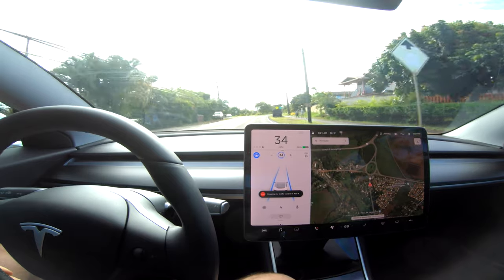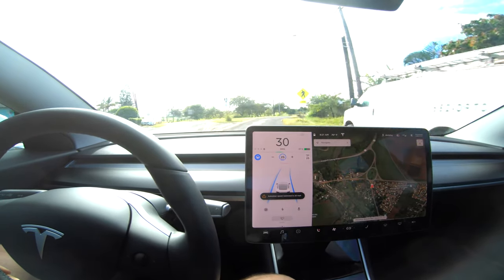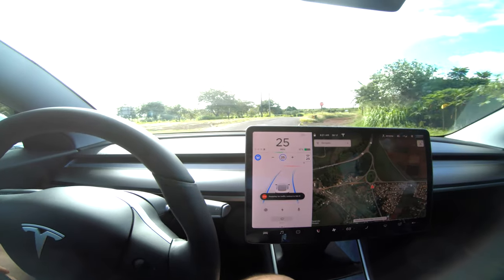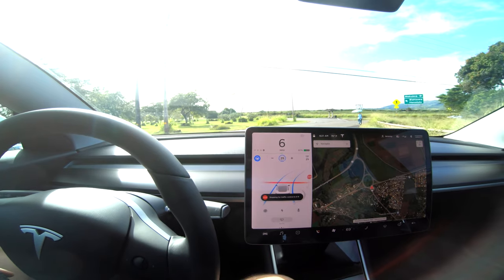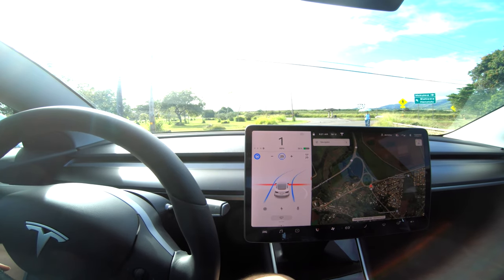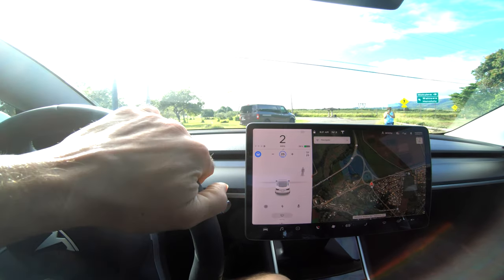It is going kind of fast, I'll admit, but it made a nice comfortable slowdown. There's the line — it gets a bit confused on these turning stop signs. Autopilot unable to proceed, please take over — I'm going to take over.